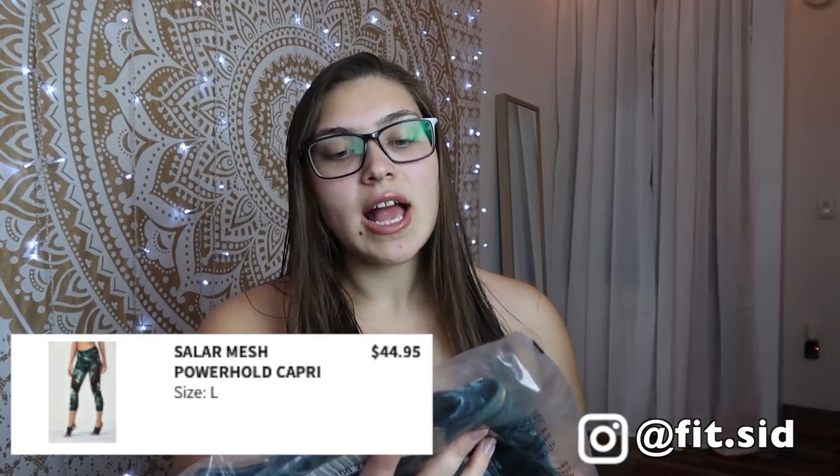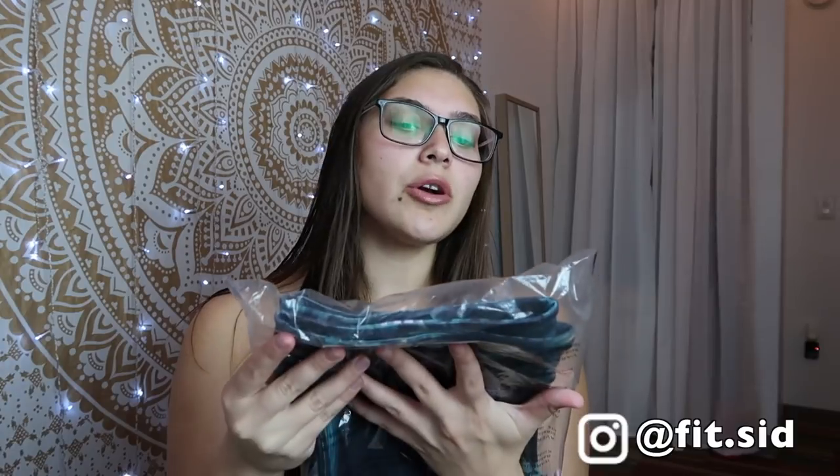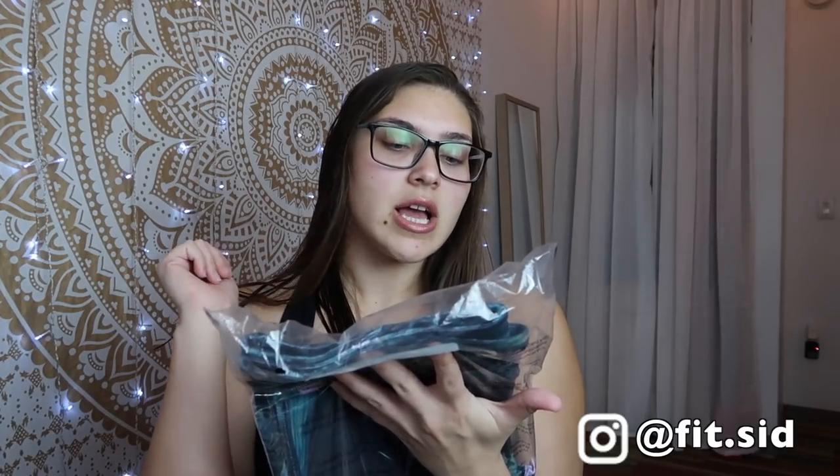The first one I was excited about is called the Brogan Mesh Capri. I'm going to try these on in the video — it's going to be totally raw, I'm just going to talk and throw things on. So this is the Brogan Mesh Capri — mesh in the middle, moisture wicking, compression fabric, chafe-free, all-the-way stretch. It has mesh and it's in Havana Black. I'm not going to take the tags off in case I want to return it, but the retail price is $64.95.